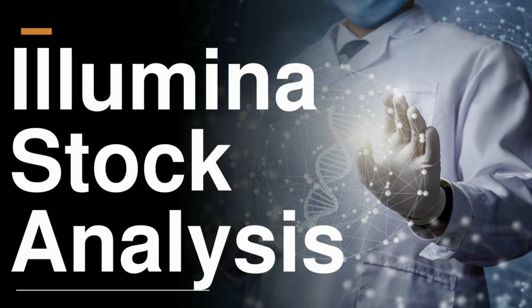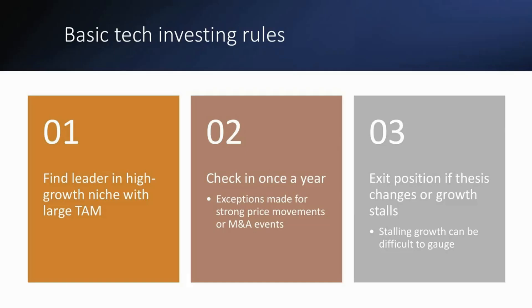Today we're going to be taking a look at Illumina, and this is in the context of checking in. When we invest in tech stocks, there are really three basic rules that we use. First, we try to find a leader in a high-growth niche — in this case, genetic sequencing hardware and consumables. We want to find a niche that has a large TAM, and Illumina argues their total addressable market is somewhere in the range of $120 billion.